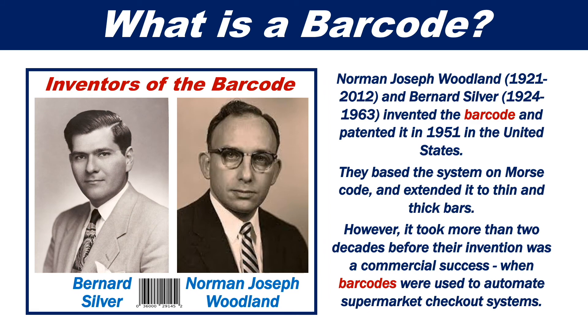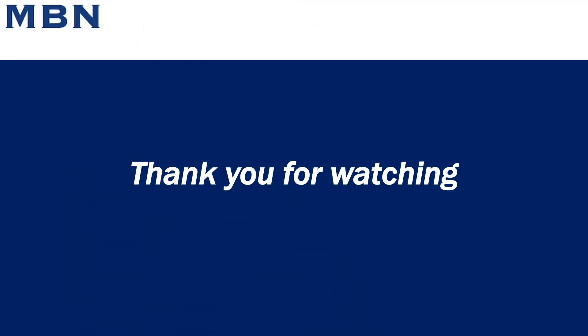Norman Joseph Woodland and Bernard Silver invented the barcode and patented it in 1951 in the United States. They based the system on Morse code and extended it to thin and thick bars. However, it took more than two decades before their invention was a commercial success, when barcodes were used to automate supermarket checkout systems. Thank you for watching this video on barcodes.